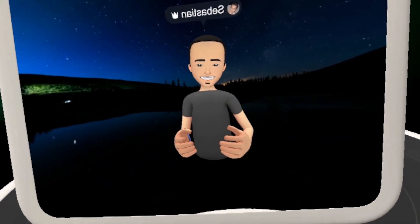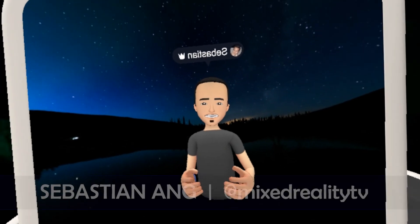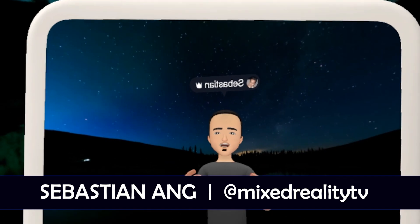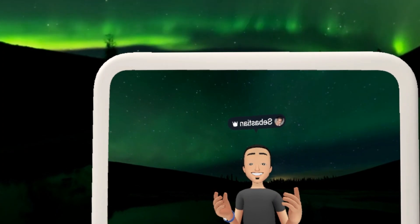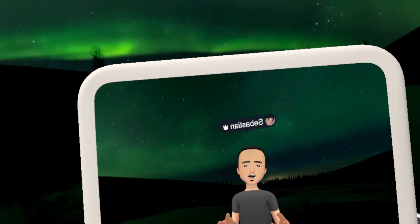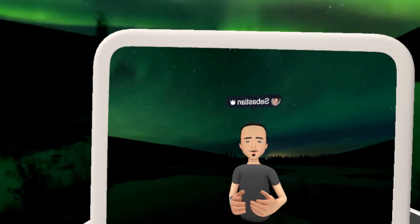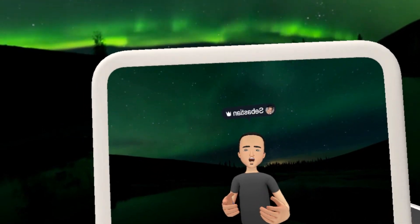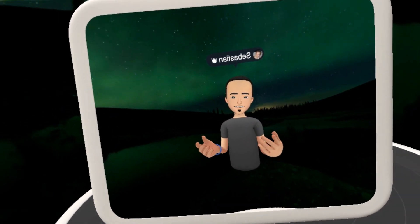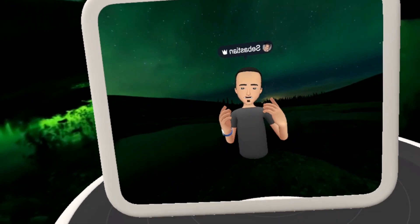Hello and welcome to this very first episode of Mixed Reality TV's Essential VR Apps. I'm your host Sebastian Ang and in this episode I'm going to present to you Facebook Spaces. Here on Mixed Reality TV I'm going to keep you updated about the most exciting developments in VR and AR, so do subscribe if you don't want to miss anything. In this series I'm going to introduce you to apps that I believe are essential in virtual reality no matter the platform, and today we're beginning with Facebook Spaces.